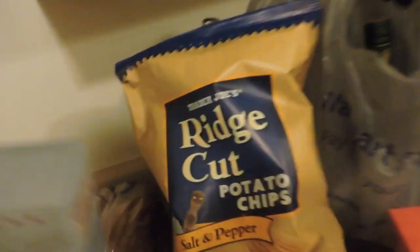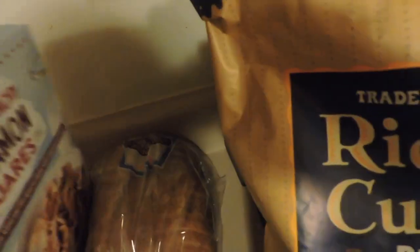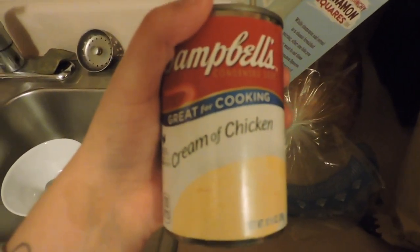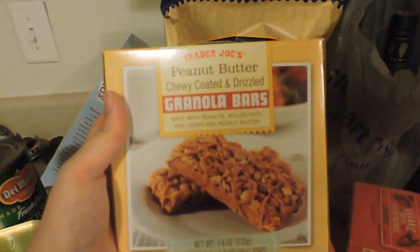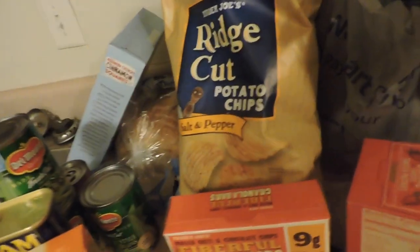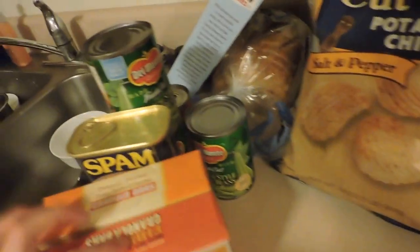I got some Trader Joe's crunchy cinnamon squares, some sourdough bread, cream of chicken soup, French style green beans for my green bean casserole, two cans of spam for my macaroni, some peanut butter, chewy granola bites, rolled oats and chocolate chips — those are for my husband, and the others are for me. I love peanut butter.